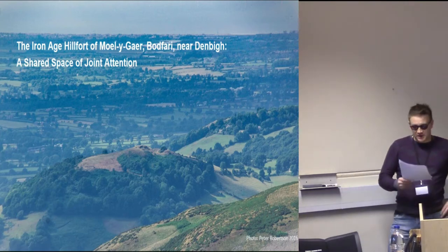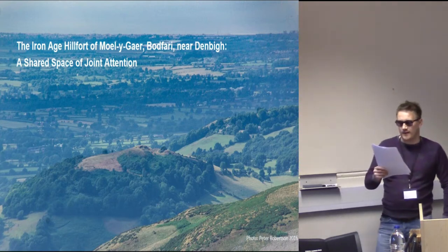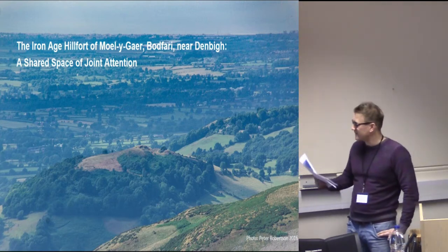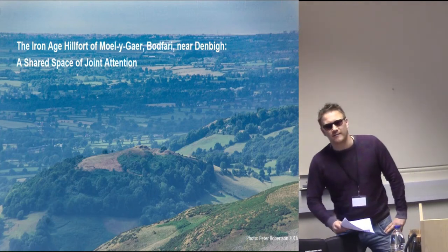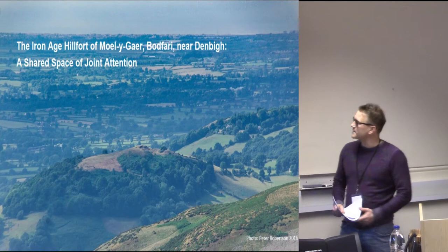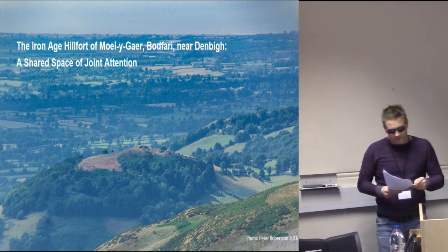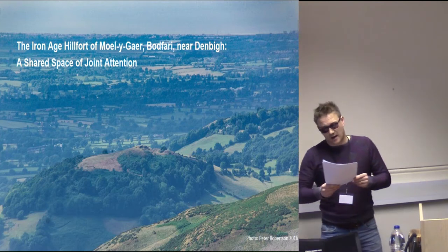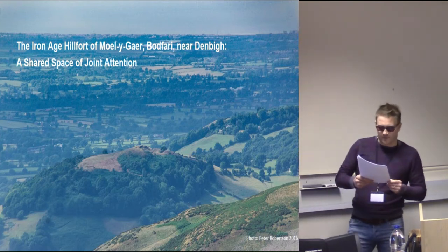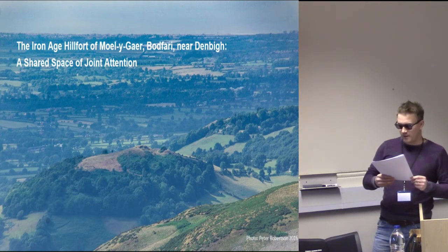Most of the conversation has taken place in the shared space of joint attention provided by an Iron Age fort in an area of outstanding natural beauty known as Moel y Gaer, which is based in North Wales. We're just towards the front area here, where we've come together. Most of the insights discussed here refer to Trench 3X, a 25 metre long by 5 metre wide trench cutting through the middle rampart and outer rock cut ditch.